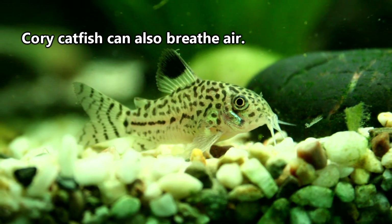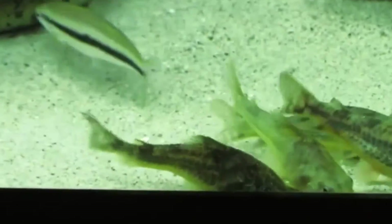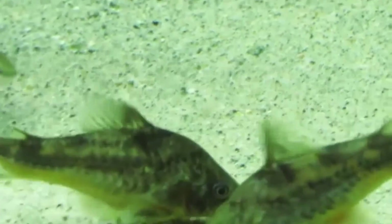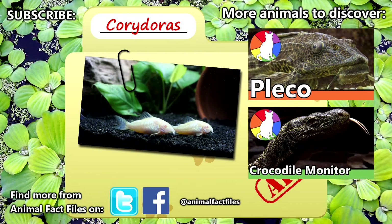One other cool fact about Corydoras is that they breathe air. An owner may catch sight of one quickly swimming to the surface of the tank and then just as swiftly returning to the bottom. This is because their gills are not designed to take in enough oxygen from the surrounding water, so they have to do this from time to time to quite literally catch their breath. For more facts on Corydoras, please take a look at the links in the description. Have you ever owned a Cory catfish? Let us know in the comments!